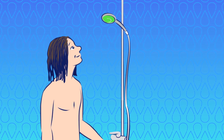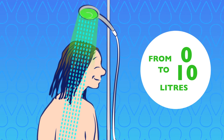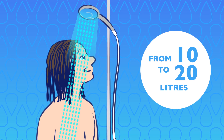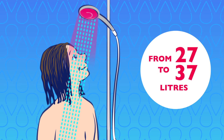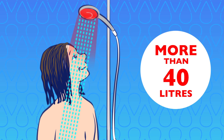The Hydro shower head lights up with preset colors and changes every 10 liters. From 0 to 10 liters, the light is green. Then it turns blue until you reach 20 liters. From 20 to 30 liters, Hydro is pink. And then red from 30 liters onwards. It starts flashing when you go above 40 liters.